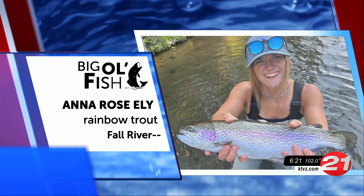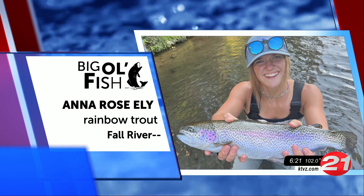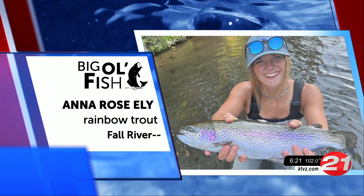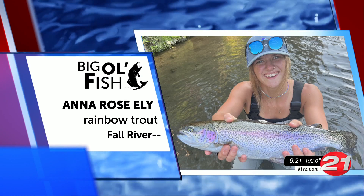Young Angler Alert! Anna Roselli got this rainbow out of Fall River. That is one decent looking fish. Alright, great catch there, Anna.